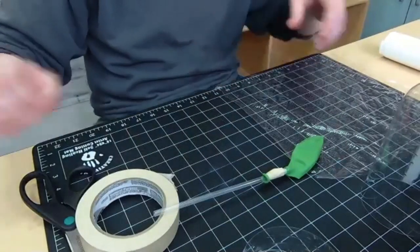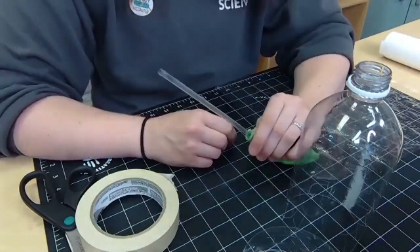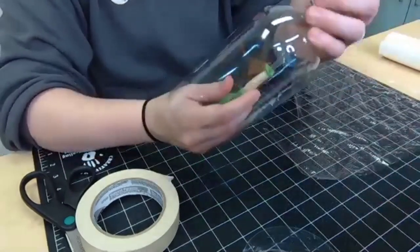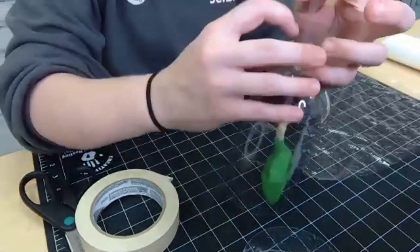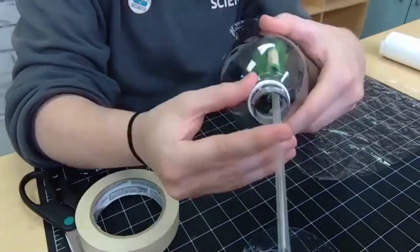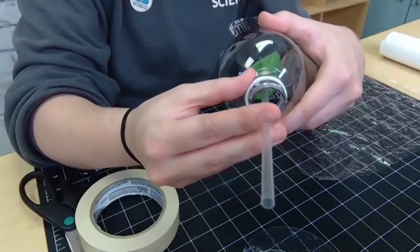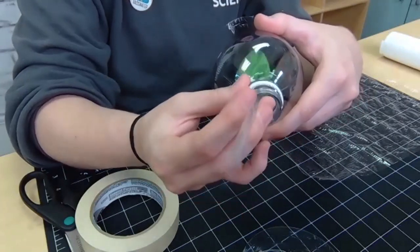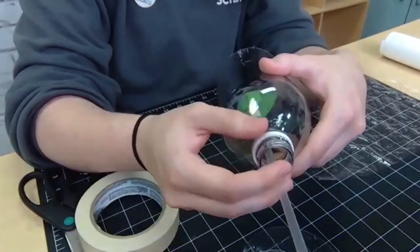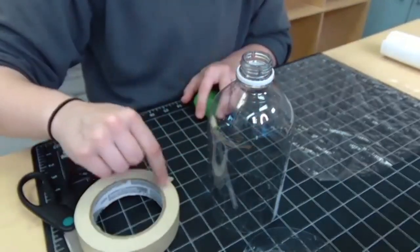I'm almost ready to put the balloon lung inside of my body cavity. We want our lung to be inside of our body cavity like this, but we want to be able to seal it from the top. We need to put something on the neck of the bottle to help us make a seal. The only air I want getting in needs to go through the straw — that's not how our bodies work if air can just get through the neck.